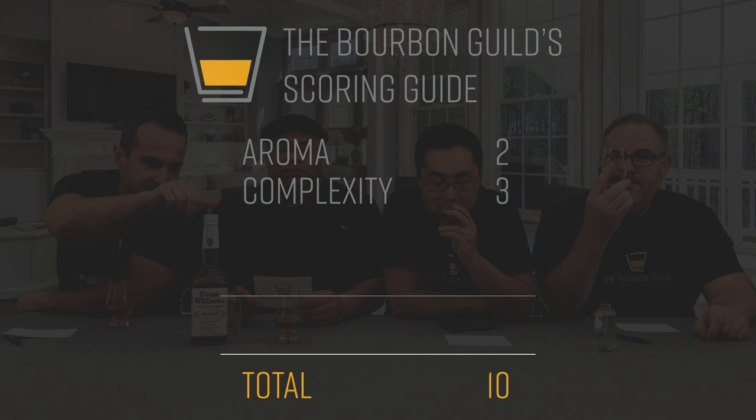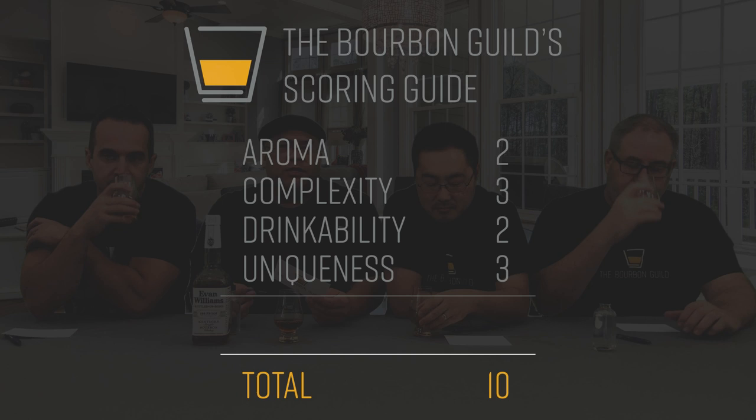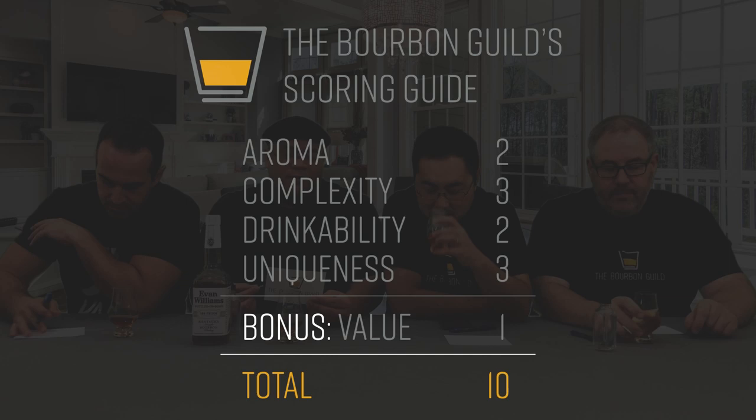The color's not bad for a cheaper bourbon. If you guys are new to the Bourbon Guild, we have a 10-point grading system. Two points for aroma, or the nose. Three points for complexity. Two points for drinkability. Three points for uniqueness. And the always fun and controversial bonus point for value — we tend to define value as its availability and price point.